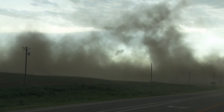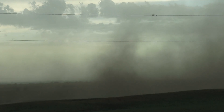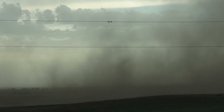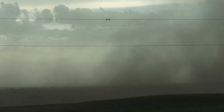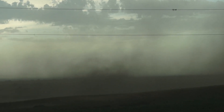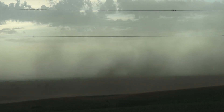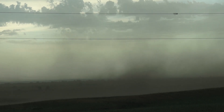Do you see that lowering still to the east? There's one right here. Yeah, this whole area is just spinning. There's really nothing above it. It's a gustnado for sure.